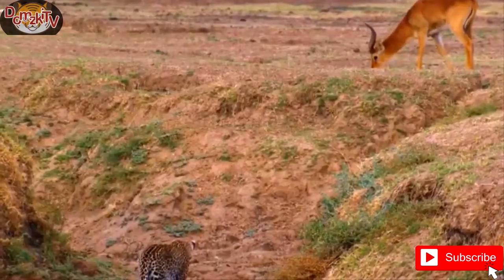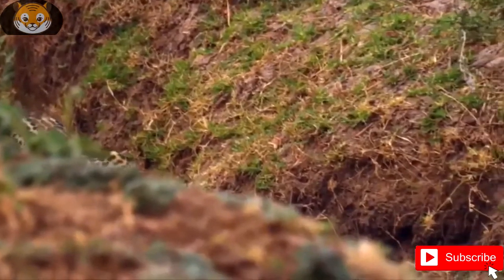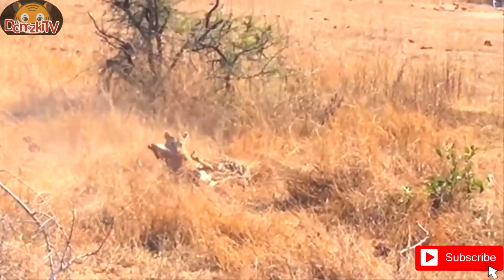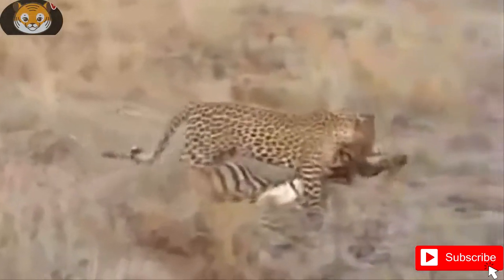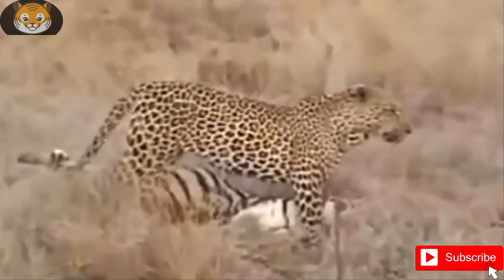Between 1996 and 2000, 11 adult leopards were radio-collared on Namibian farmlands. Males weighed 37.5 to 52.3 kg, and females 24 to 33.5 kg. The heaviest known leopard weighed about 96 kg and was recorded in South West Africa.